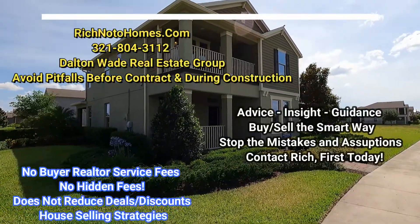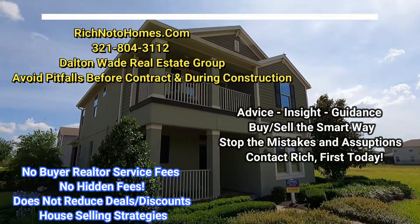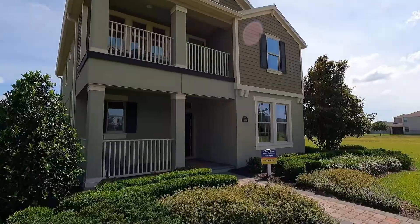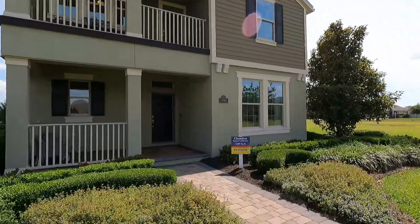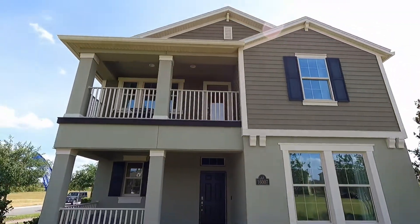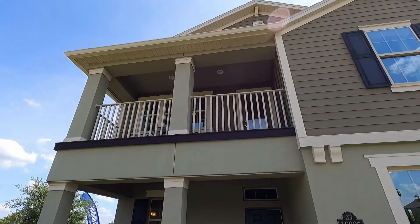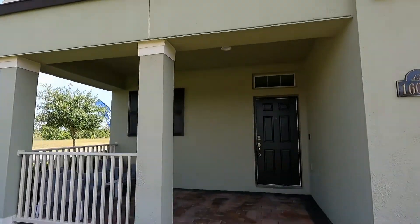Hey everybody, this is Richenoto, Florida licensed Realtor, Florida licensed Home Inspector, and Notary Public. I'm back out in Water Lane. This is the Claireden. It's 2,489 square feet. Let's go inside and have a look.